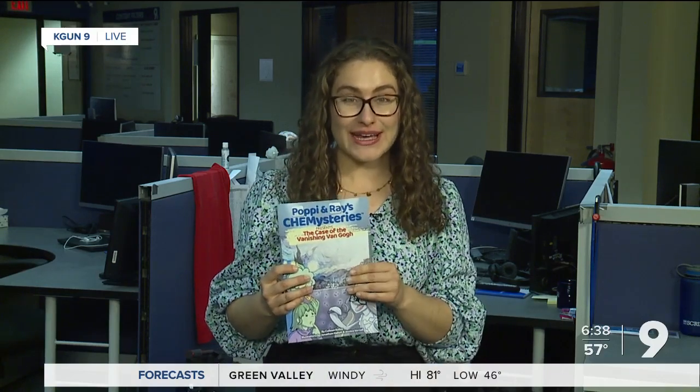She hopes to mass-produce more comic book issues, as well as potentially create an animated television show. If you're looking to get your hands on these stories, she has a website that you can check out, which is linked on our website, Kagan9.com. Tina Giuliano, Kagan9, on your side.